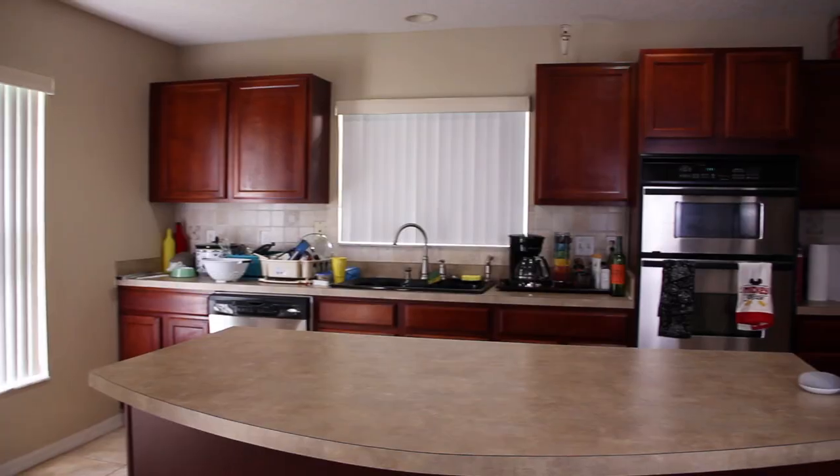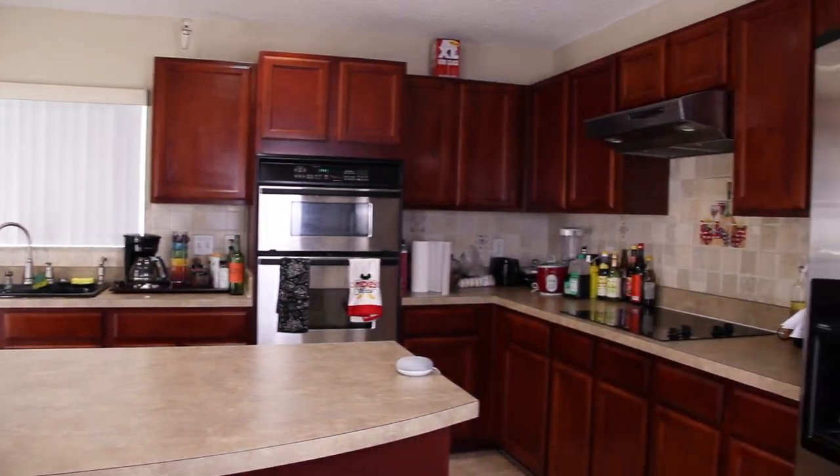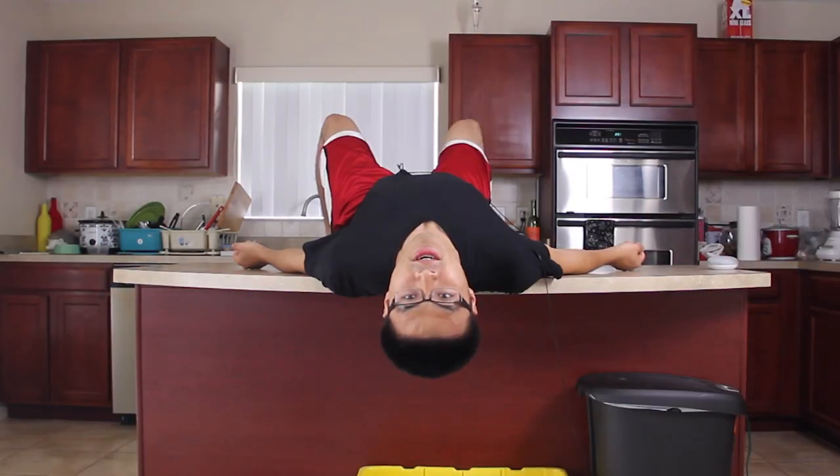So without further ado, let's go on a little tour of the kitchen, shall we? Look at how much room there is. I'll give you three guesses as to why I bought this house. The last kitchen I was in, you could hardly fit two people and a table in there. But this one? Let's take a look.